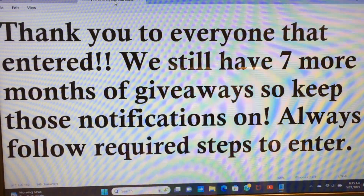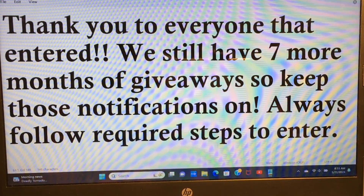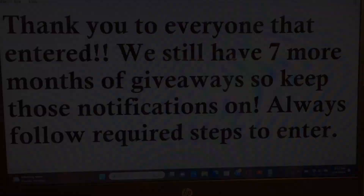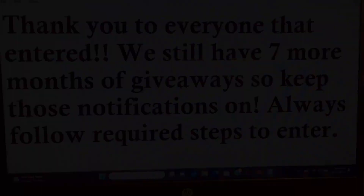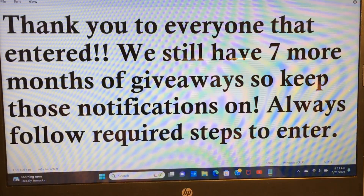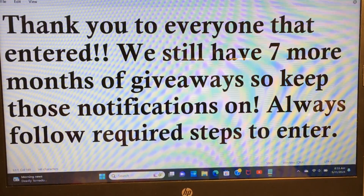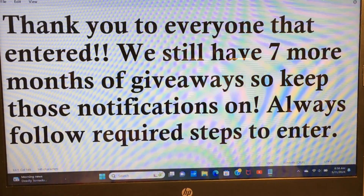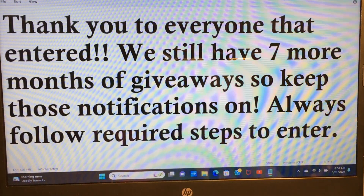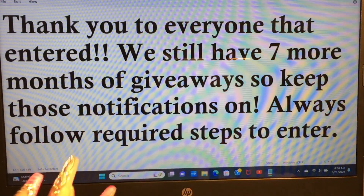Anyway, this video is about the May giveaway winner. Thank you to everyone that's been entering — we still have seven more months of giveaways, so keep those notifications on. Always follow the required steps to enter. If you are not subscribed, go ahead and hit that subscribe button, and don't forget to give this video a thumbs up. I've been doing giveaways all 2024 with nail products every month. This giveaway is some Young Nail products, and I'm about to announce the winner.